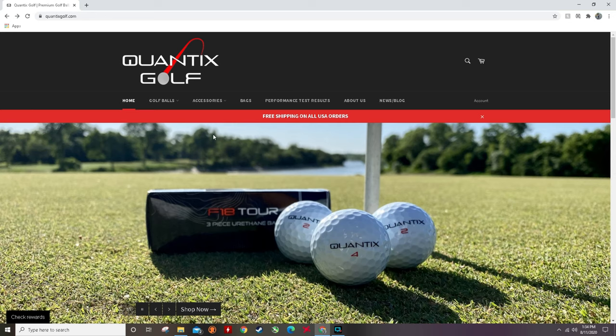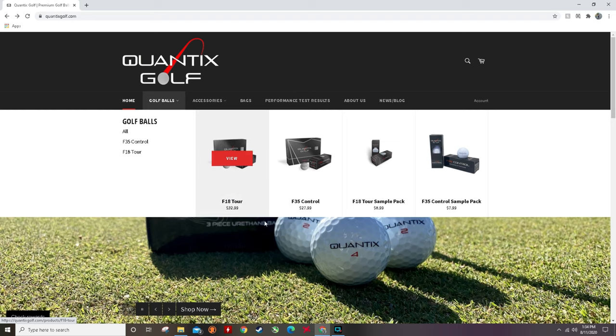With companies like this, the big question is: can you trust them? Quantix actually offers two golf balls — the F-35 Control, which they advertise as more of their amateur or beginner's ball, and the F-18 Tour, which is their more tour-quality golf ball to go up against the Callaway Chrome Soft, Pro V1, TP5, and similar balls. I'll have the F-18 review coming soon, but I wanted to start with this one because the majority of golfers — about 90% — don't need a tour ball; they need something more forgiving.